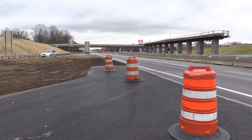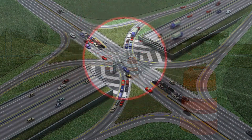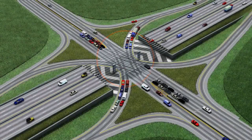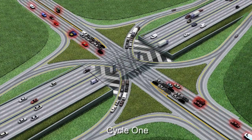In the fall of 2015, ODOT began work on building a single point urban interchange. What it is is a higher capacity, higher volume interstate interchange to move more traffic with fewer traffic signal cycles.